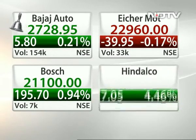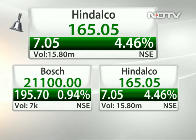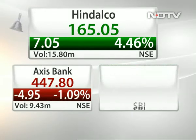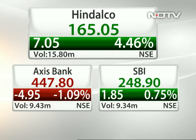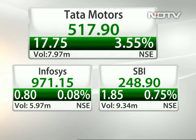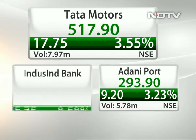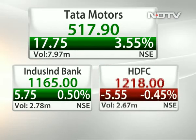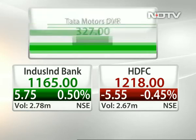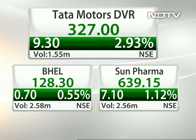The Nifty closed 54 points higher. Hindalco was probably the top gainer on the Nifty — since morning it was a name that did particularly well. Tata Motors is the second top gainer at 518; in the end it went up quite a bit, having been hovering around the 510 mark. The DVR also went up to 327 — another name which did very well, following Tata Motors. Adani Ports was also among the top gainers at 3.2%. Tata Steel ended at the day's high at 431. HDFC Bank did particularly well at 1.7%, and Asian Paints was also particularly strong.